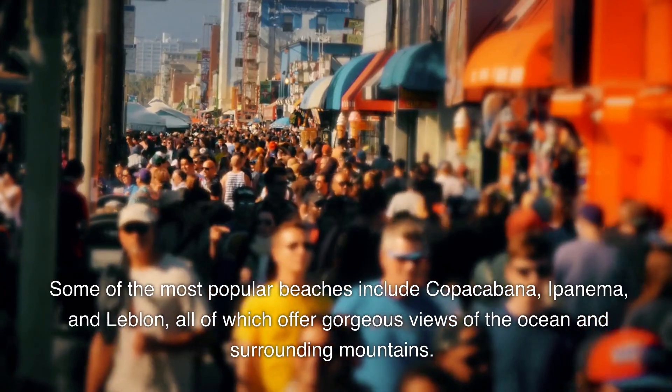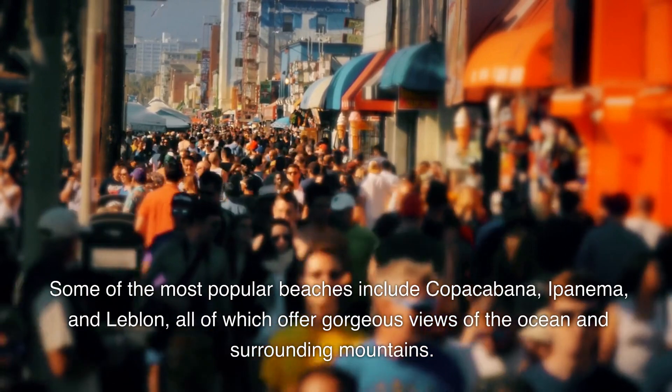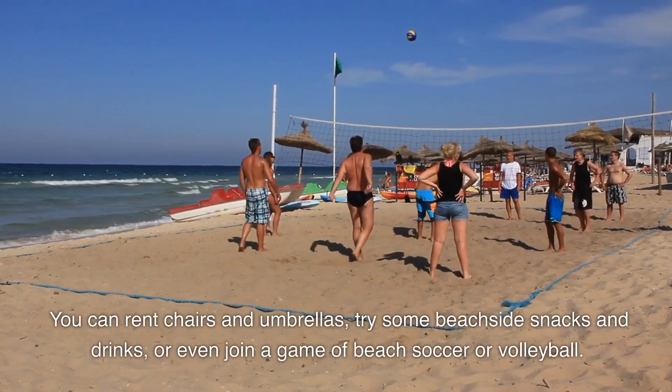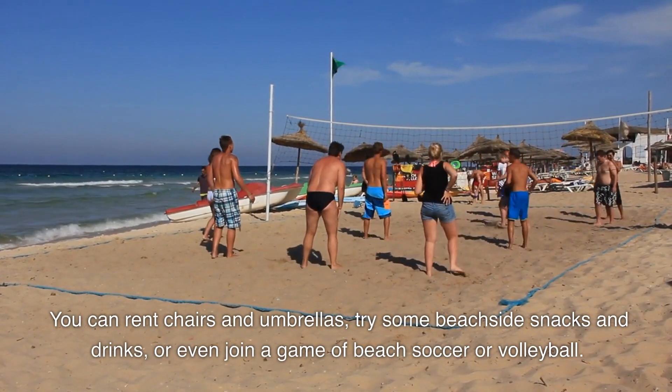Some of the most popular beaches include Copacabana, Ipanema, and Leblon, all of which offer gorgeous views of the ocean and surrounding mountains. You can rent chairs and umbrellas, try some beachside snacks and drinks, or even join a game of beach soccer or volleyball.